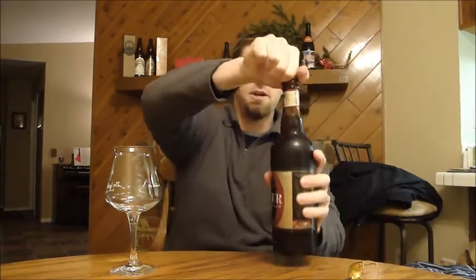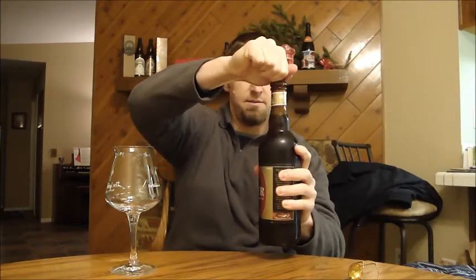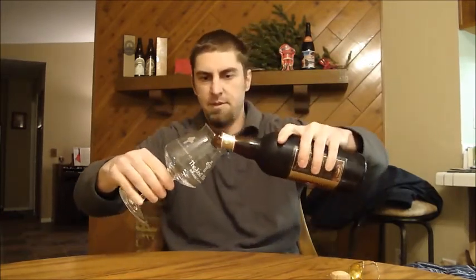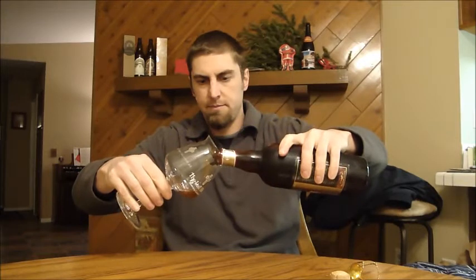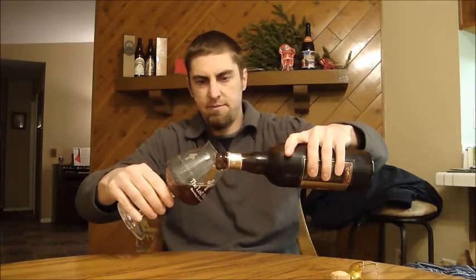Let's get this cage off and get this thing popped. I'm going to try to keep the yeast in the bottle. Not much of a pop, but a decent amount of CO2 coming off the top of that bottle.